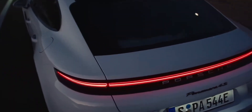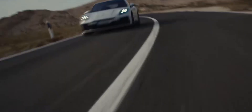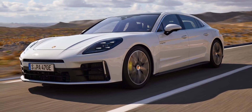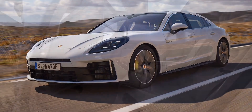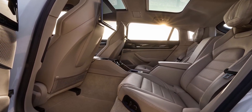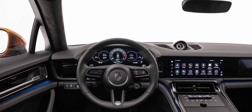The Panamera 4Se hybrid has a 2.9-liter V6 cylinder engine that delivers 353 horsepower. The system output is 400 kW, 544 horsepower, and the maximum torque is 750 Nm. This enables the Panamera 4Se hybrid to accelerate from 0 to 100 km/h in 3.7 seconds and reach a top speed of 290 km/h.